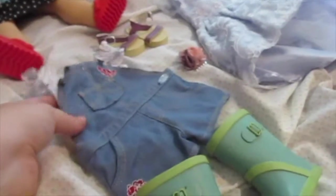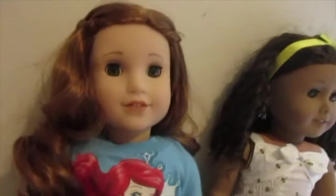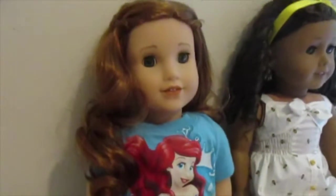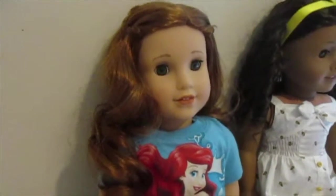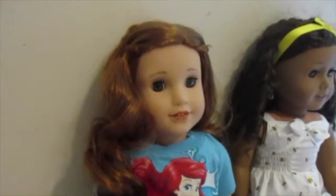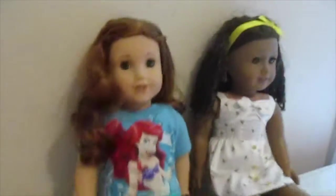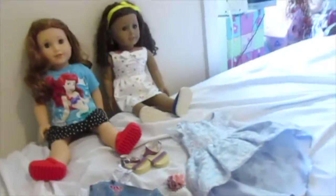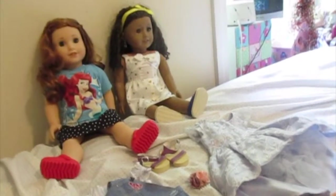I'm a sucker for American Girl overall outfits. I hope you liked her collection, and in the future I do hope you get to see her picnic outfit, because I think it's so darn cute. And maybe her new outfit that came out fairly recently — I do hope you get to see that as well. I hope you enjoyed seeing this collection of my Blair's, also known as Brittany. Bye!